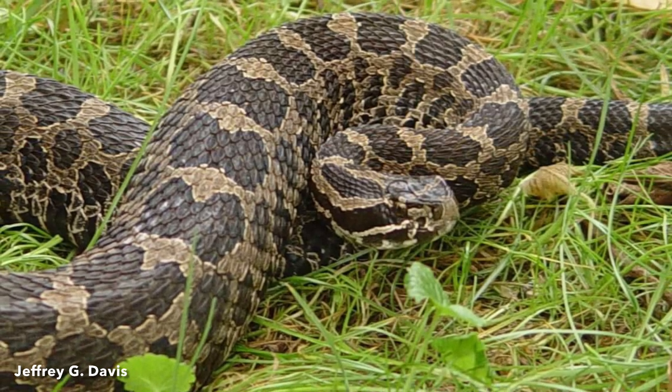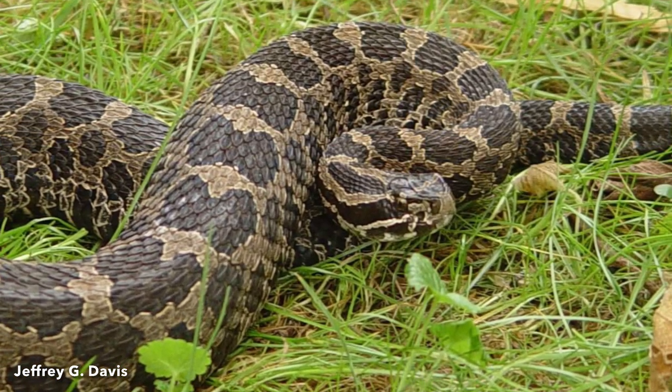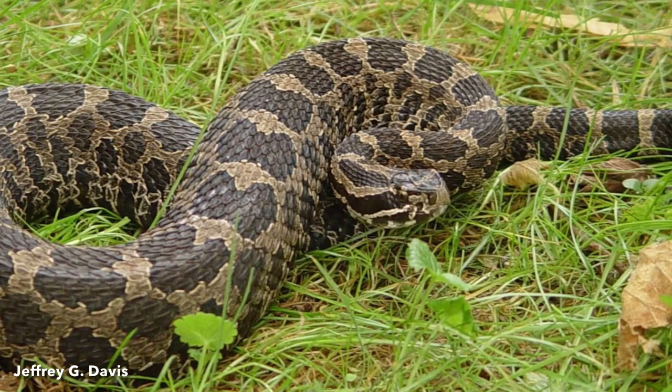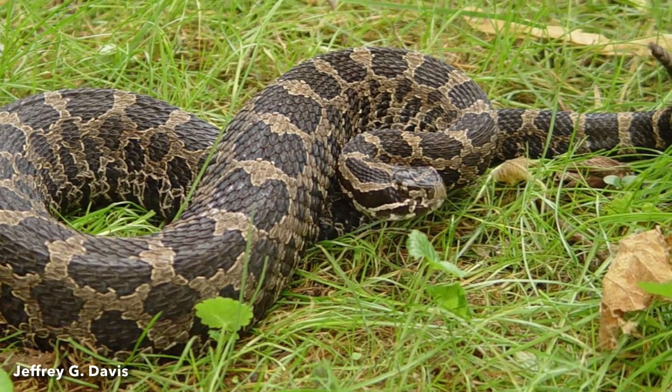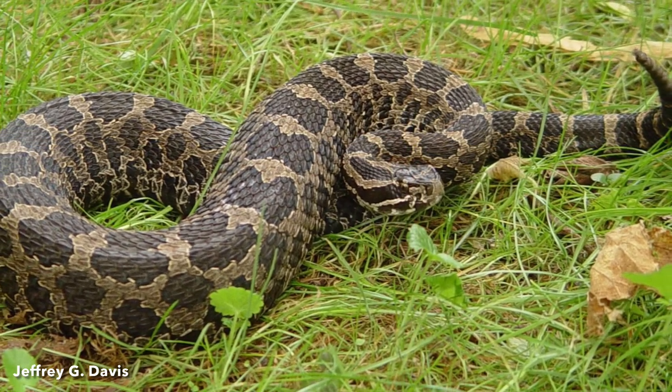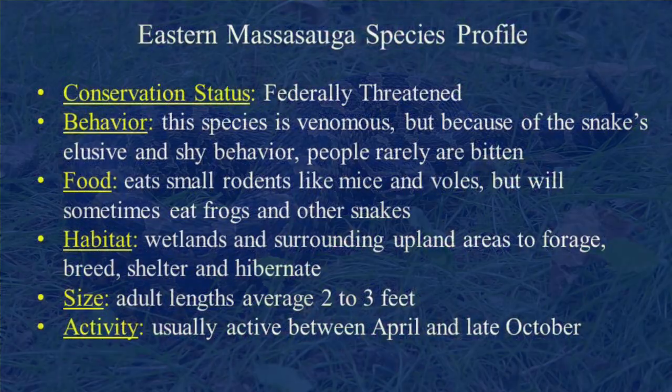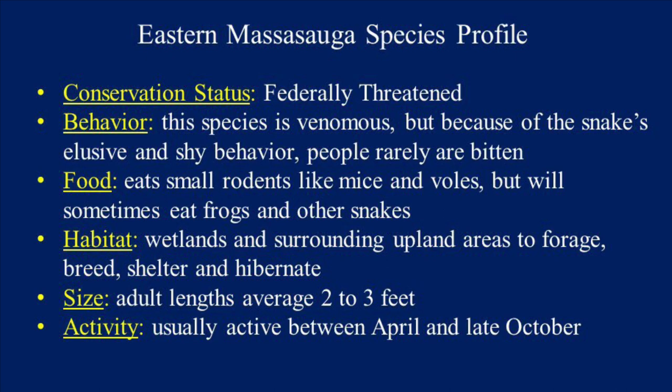We have a long history of working with Eastern Massasaugas at Camp Grayling. There's a seemingly robust population of Eastern Massasauga Rattlesnakes here, and work with that species goes back almost 20 years or so. It's been a pretty good partnership with Purdue University and some folks there to do some monitoring and research on that species.